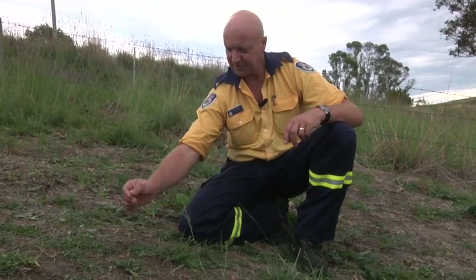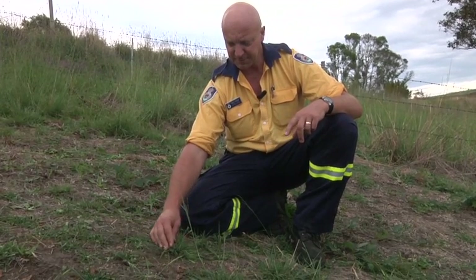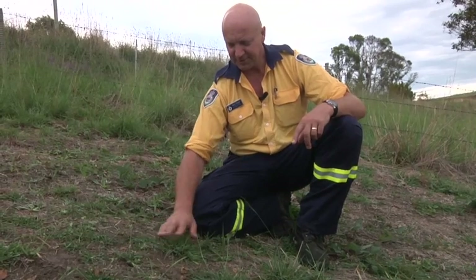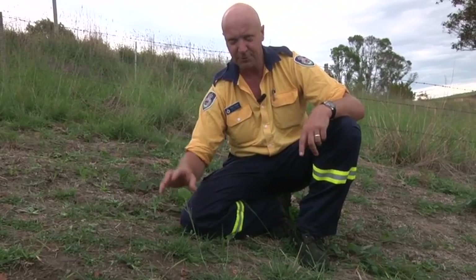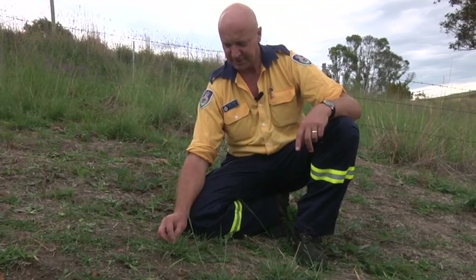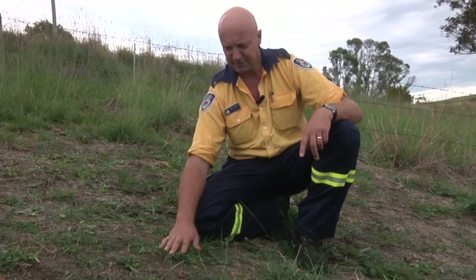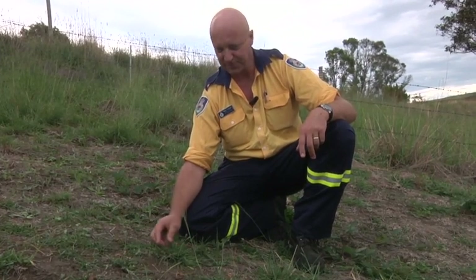We've got a lovegrass specimen here that's obviously been sprayed out — it hasn't totally killed the plant and it's come back quite short, and the cattle have been grazing it. While it's in its short status, the cattle will graze on it, but once it gets tall and rank the livestock won't touch it. While it's in that state it's not an issue, but once it gets long and rank and gets dried or cured by frosts later in the season, that's where the lovegrass becomes a problem.